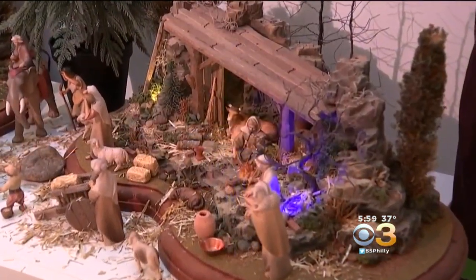Vittoria Woodall, CBS 3 Eyewitness News. The nativities start at $1,500, but the last one they sold went for $11,000.